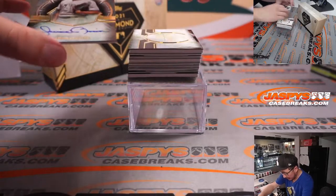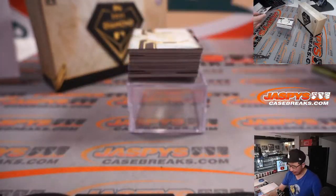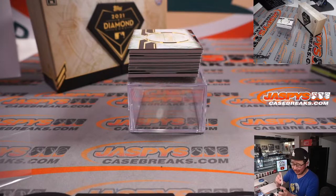First one out of the gate — that's pretty nice. Good start. 24 out of 25 — Mariano Rivera. Nice autograph for Mark and the Yankees, picking up the Yankees straight up.